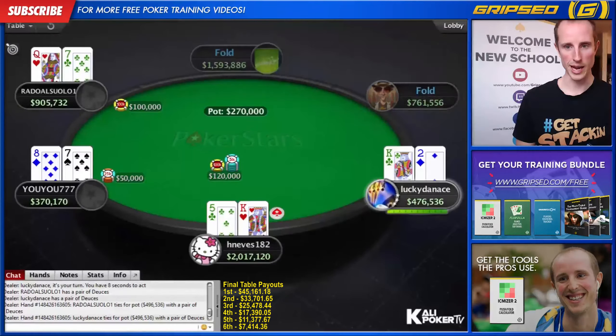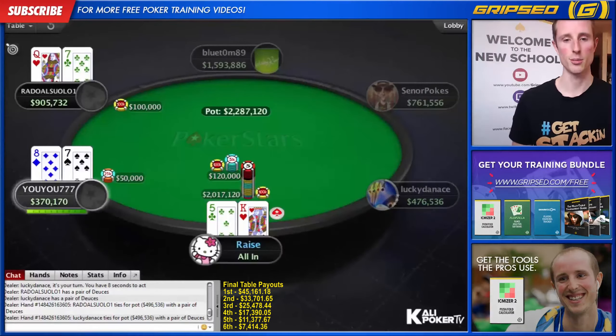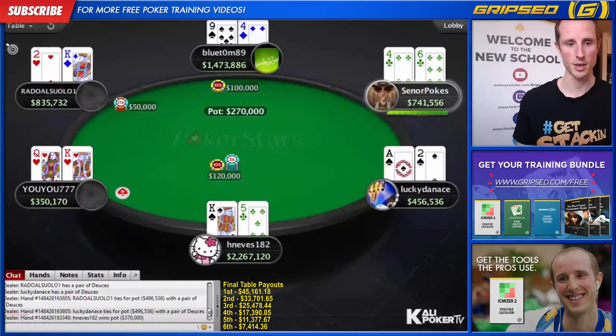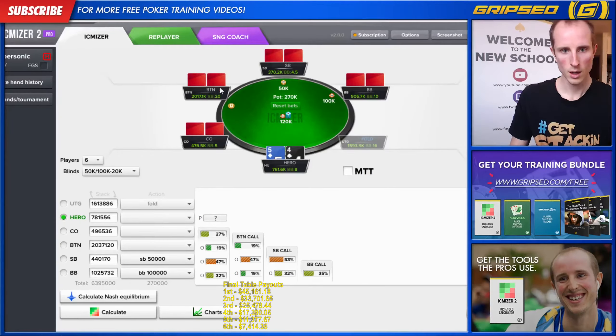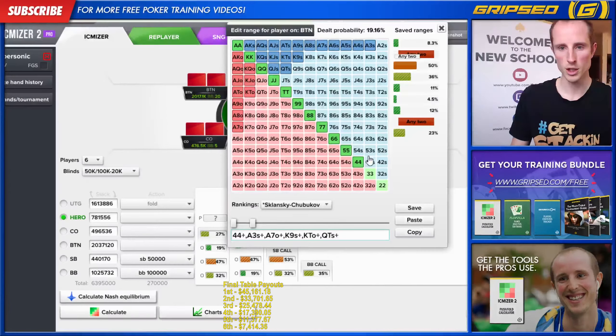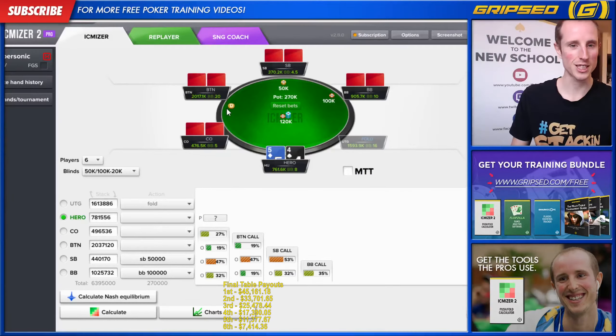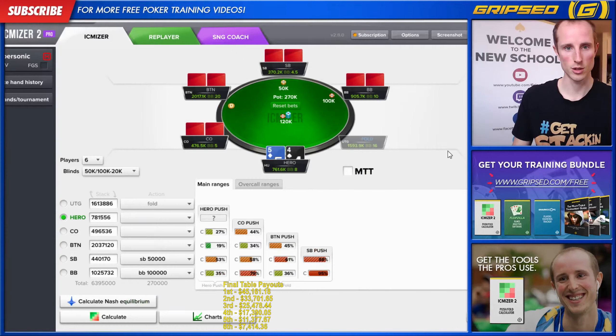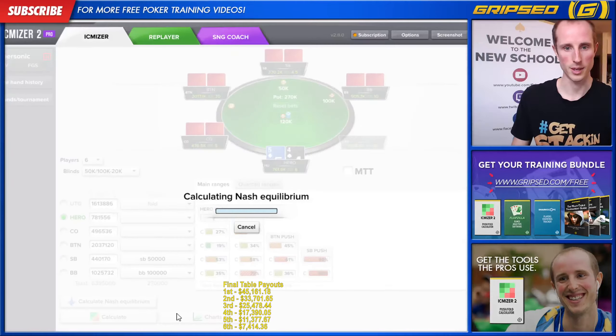This hand, everyone seems to have been dealt some pretty raggy hands, but given the chip stack H Nevis has, he can put a lot of pressure on the other players. It's a great spot for him to open. He opts to open-shove, and I'm really curious — let's take a look at that hand in ICMizer. We're going to the button to see what button can shove under normal chip EV circumstances. The button should not be shoving king-five offsuit here.